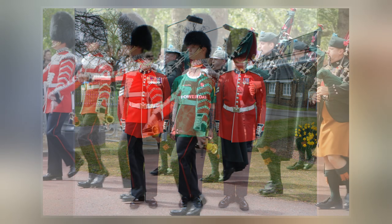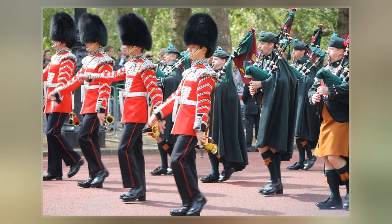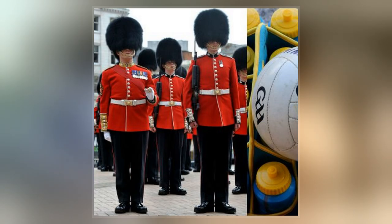The Irish Guards were formed on 1 April 1900 by order of Queen Victoria to commemorate the Irishmen who fought in the Second Boer War for the British Empire.